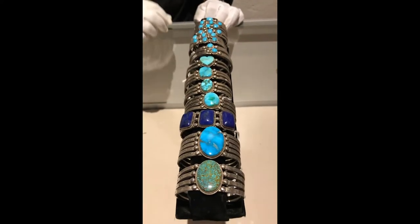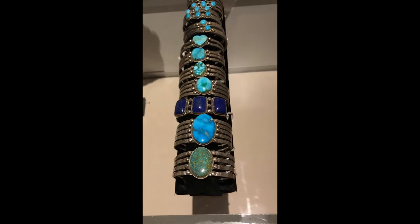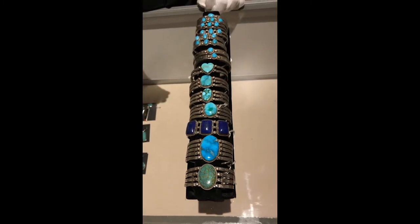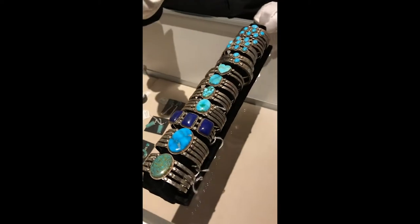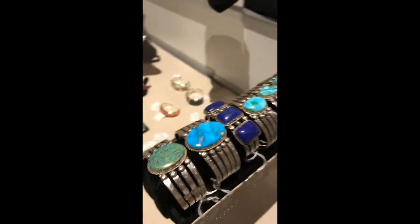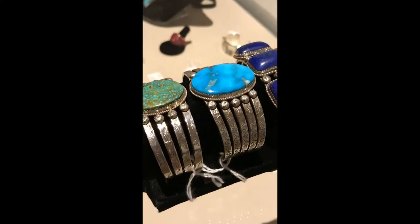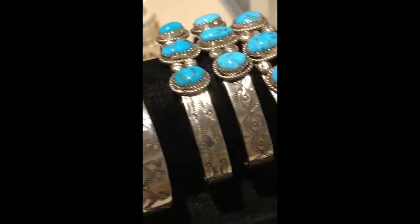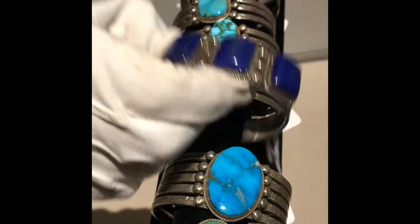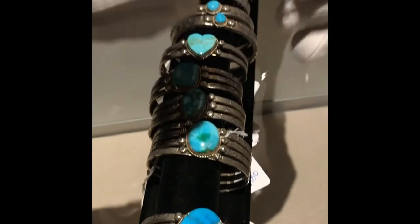Sonny Spruce is a Taos Pueblo artist who is very well known for his classic silver work. He uses the traditional style of stamp work, incorporating not only Kingman turquoise, but turquoise from other mines here in New Mexico, Colorado, Arizona, and Nevada. The thing about Sonny is his work is very affordable and collectible.